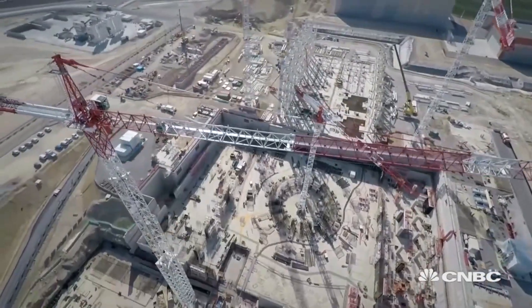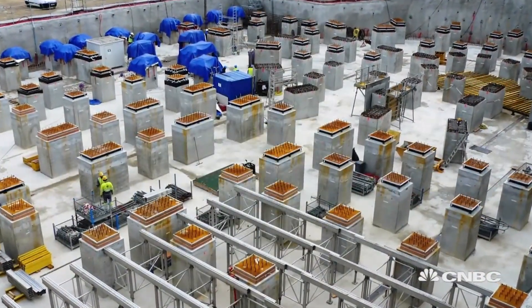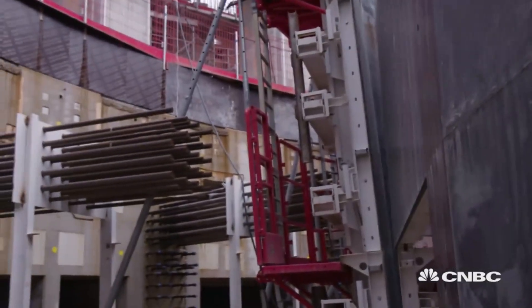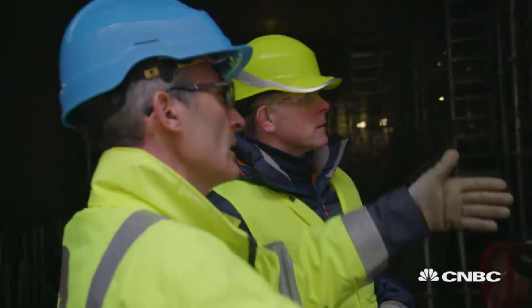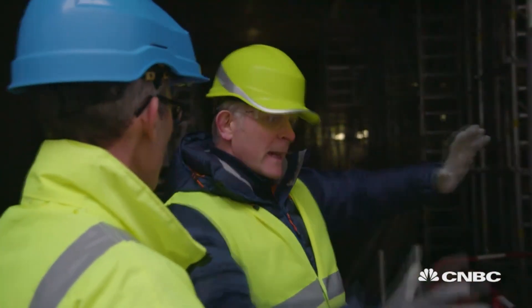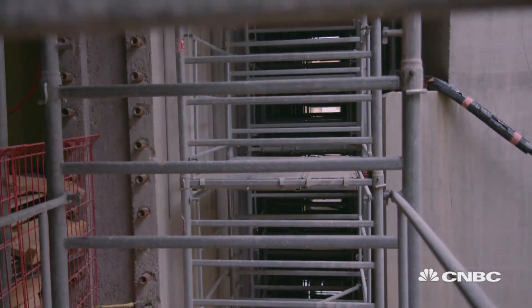The reactor will sit on 500 seismic pads that will isolate it in case of an earthquake. Even the walls themselves have been carefully constructed just in case. Here we are crossing the seismic gap — the area between the retaining wall and the Tokamak complex. This is the seismic gap, which allows the building to move independently during any seismic activity.